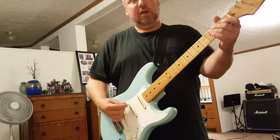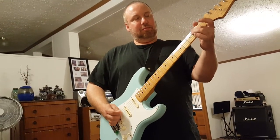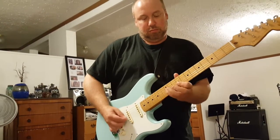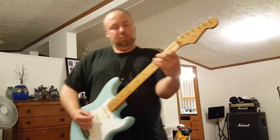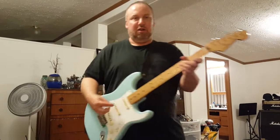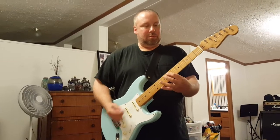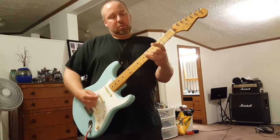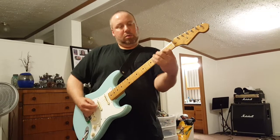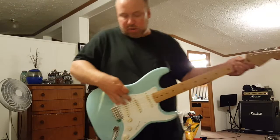So this is the bridge pickup - sounds real country. And then you put on both of them, you get your Eric Clapton. And you put it on the middle pickup for some blues.